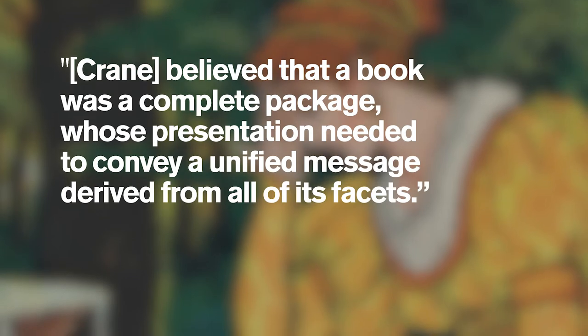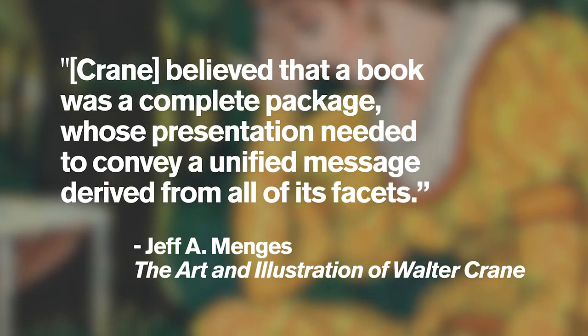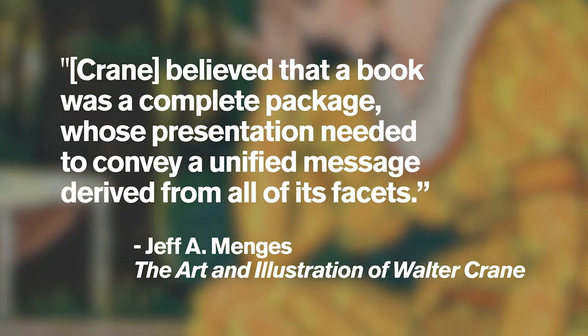William Morris and Walter Crane were contemporaries and friends who both shared a love of beautiful books and really wanted to make a cohesive product between illustrations and text. A recent biographer wrote that Crane believed a book was a complete package whose presentation needed to convey a unified message derived from all of its facets. The 1894 publication of The Glittering Plain shows Morris and Crane's attempt to realize this ideal. In many ways it is a typical Kelmscott Press book, but with the addition of Walter Crane's illustrations, it becomes a unique object.